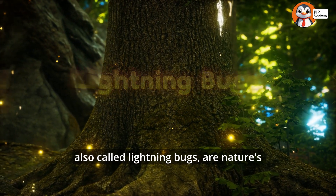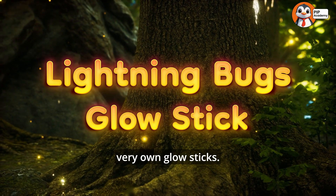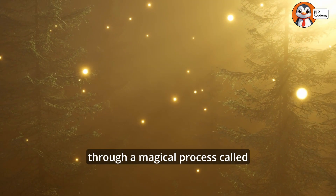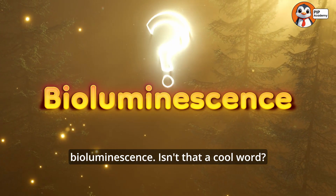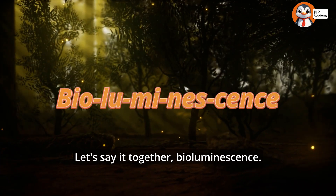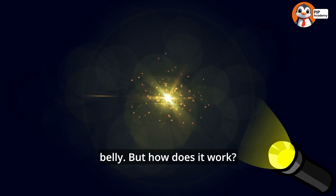Fireflies, also called lightning bugs, are nature's very own glow sticks. But their light isn't just for fun. Fireflies create light through a magical process called bioluminescence. This process is like having a built-in flashlight in their belly.